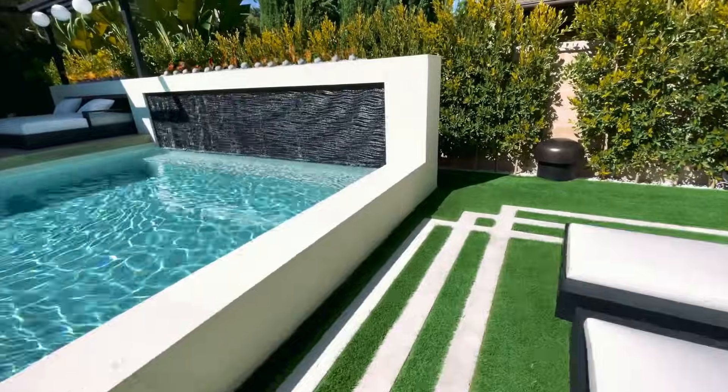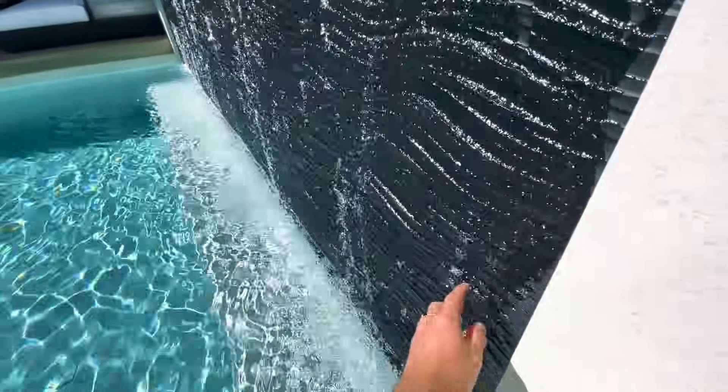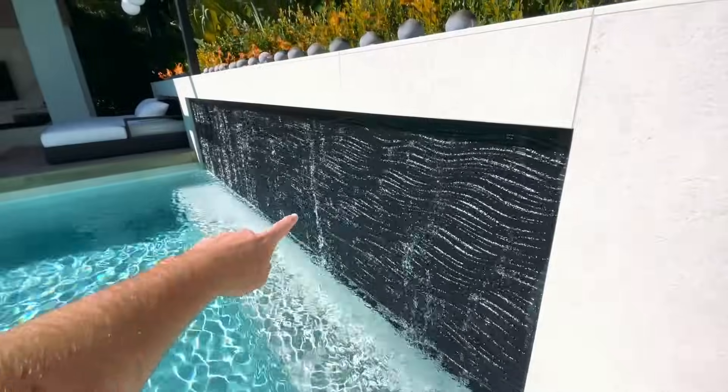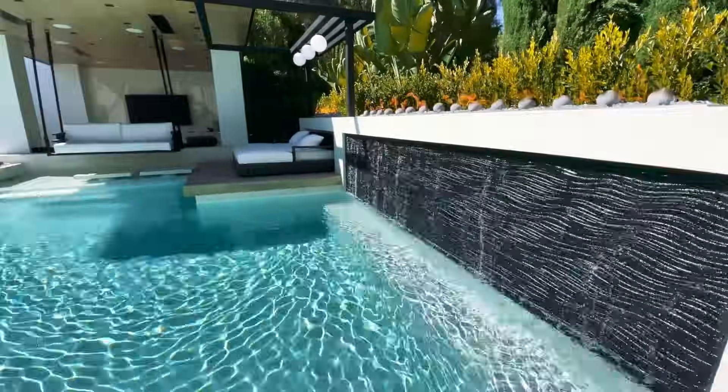One of my favorite features — it's hard to say that because I have so many — but look at this thing with the water pouring off. These are actually polymer material and there's no grout lines either. This is solid all the way across with fire on top. What a difference it makes.